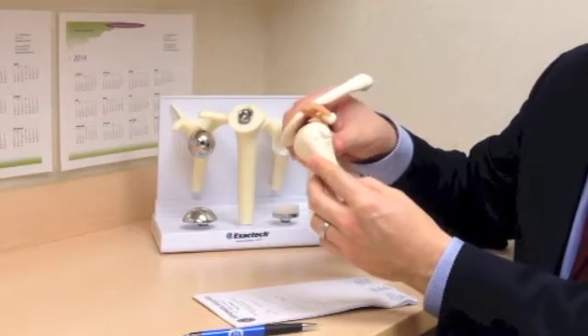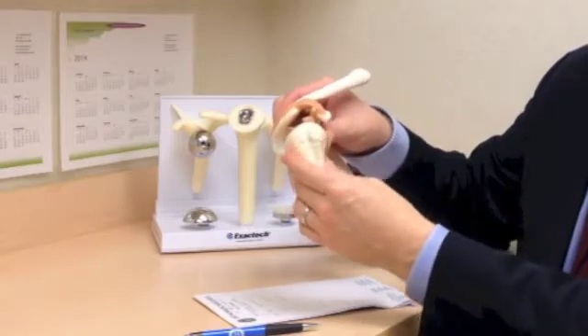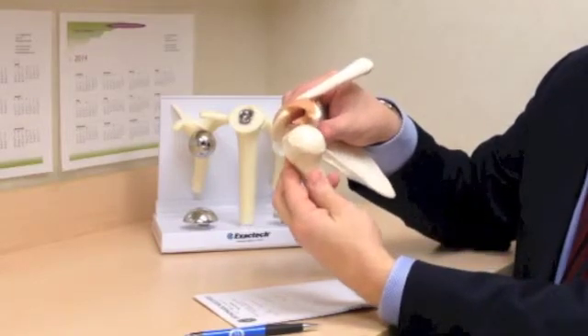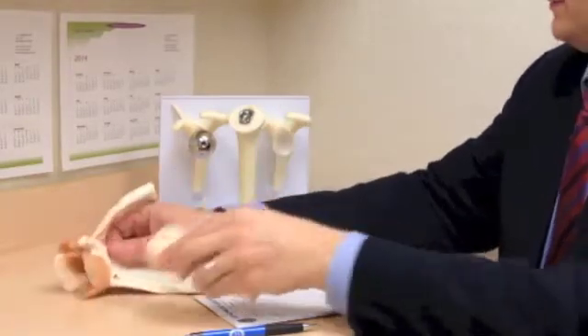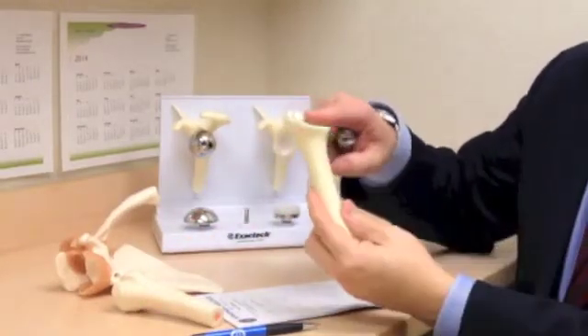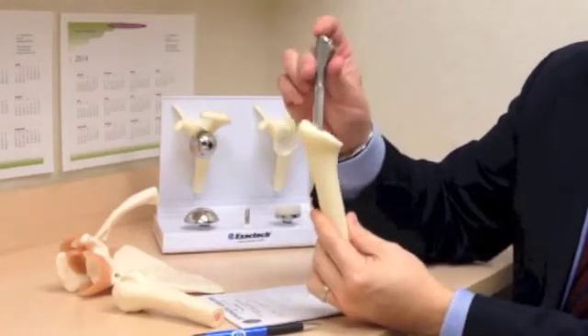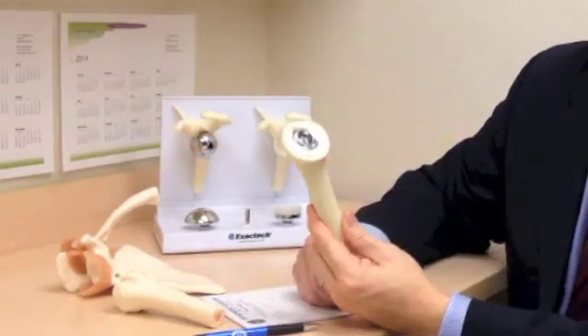With a replacement, access is gained to the shoulder by making a cut in the front of the shoulder. The shoulder is rolled out, the ball is cut off and removed, the canal is cleaned out, and a stem is put into the canal. Most of the time that's done without cement.